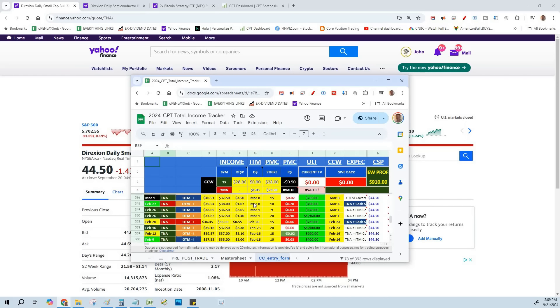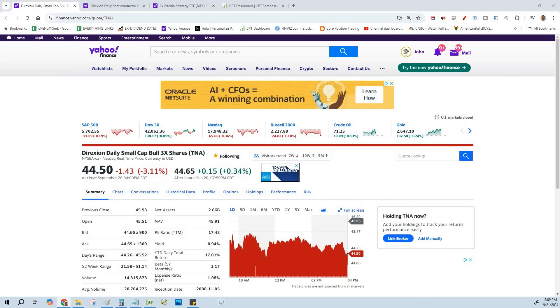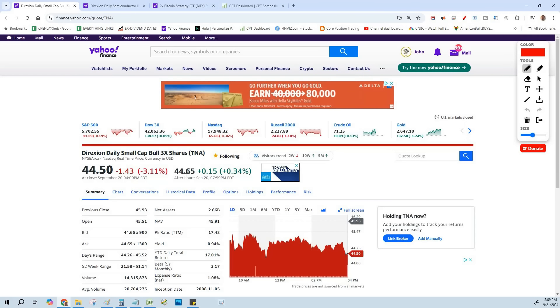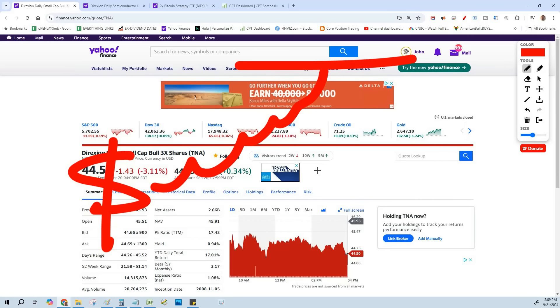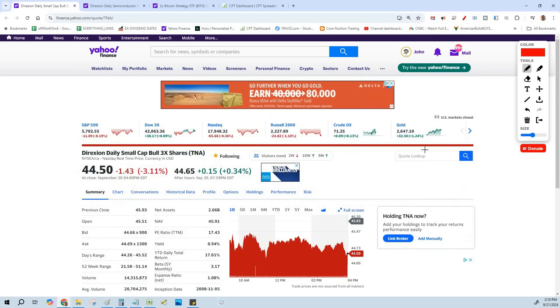These ETFs that I use are three of the best, and they're leveraged so we can get 3x the juice. When you're in the selling premium game, it's all about making max profit on the premium. You could have the basic covered call where you buy the shares, let it go a little higher, have them taken away — combine the stock move and the premium and you've got a nice 3% or more, which is a good 30-day covered call.